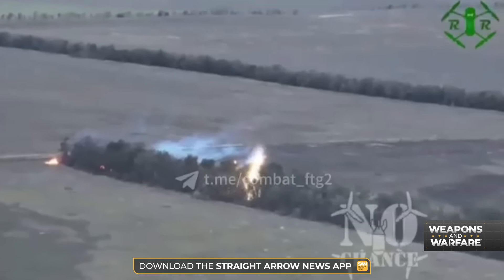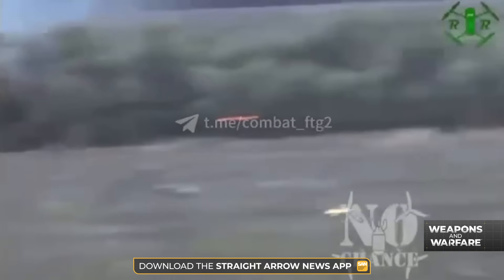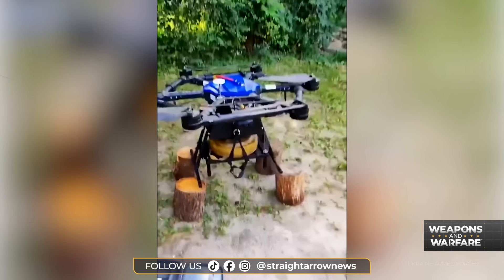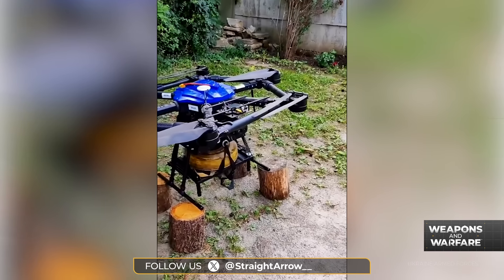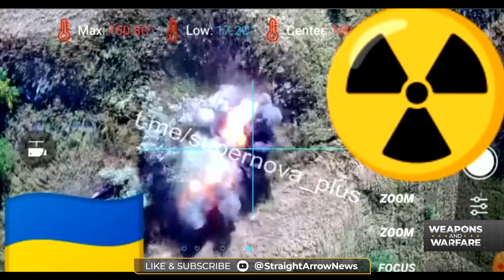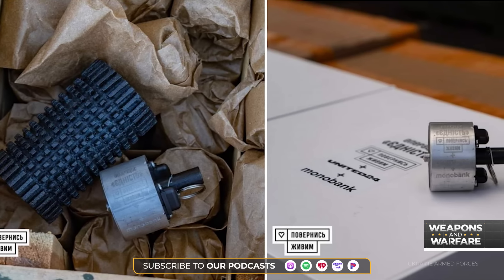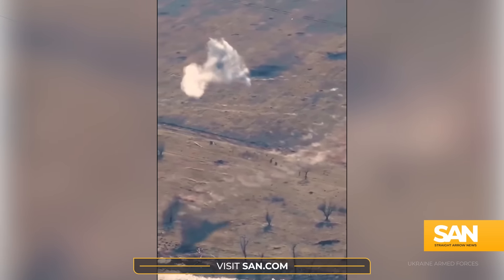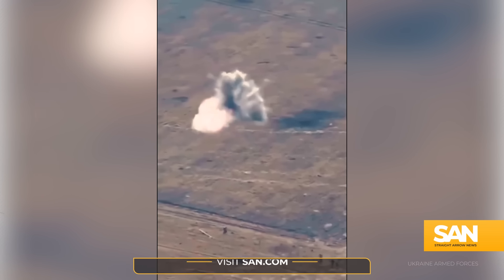These thermite-dropping drones, nicknamed 'Dragon's Breath' by some, are the latest in a series of unmanned aerial innovations by the Ukrainians. Last fall, I reported on the Ukrainian effort to drop anti-tank mines onto Russian positions with drones — mines which were gathered from Russian minefields and repurposed. Earlier this year, Ukraine began attaching anti-personnel mines similar to Claymores to its drones, creating clouds of steel rain over Russian soldiers. Russia followed suit and began making similar devices.